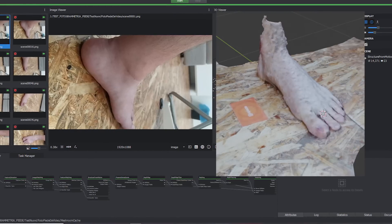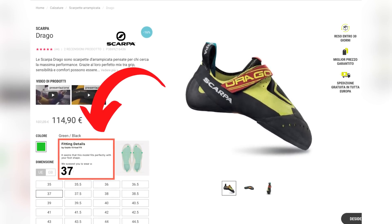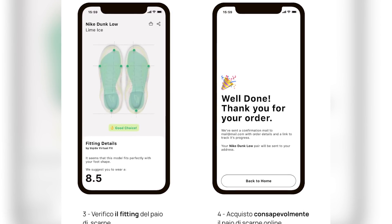From that moment on, once you visit a product page, you will be immediately ready to get the right size of that shoe. After the first submission, the magic will happen and the tool will suggest you the best size for your shoes.